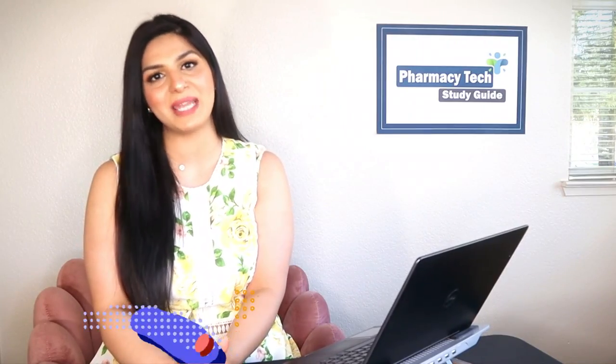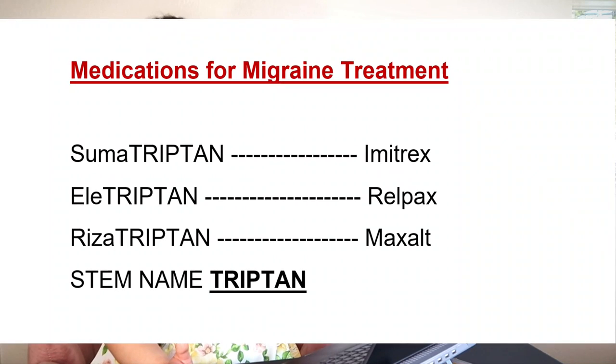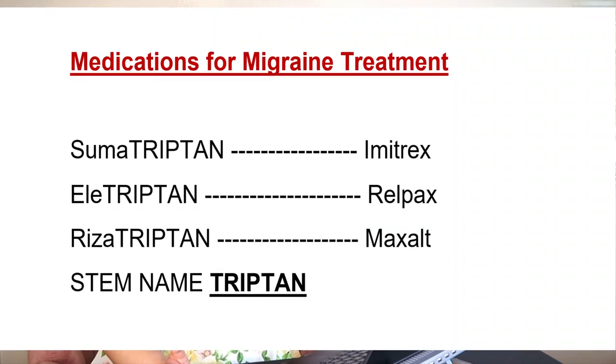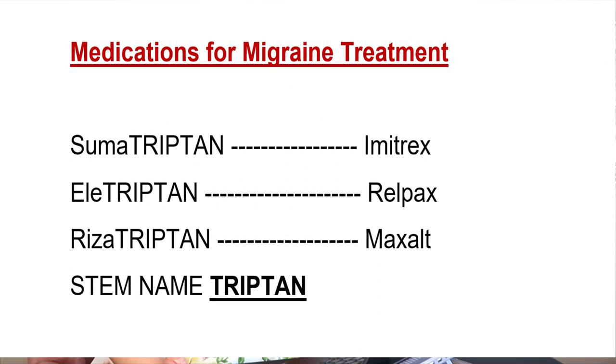Next, let's talk about some medications used to treat migraine. All common migraine medications end with the stem name 'triptan.' For example: sumatriptan — brand name Imitrex; eletriptan — brand name Relpax; rizatriptan — brand name Maxalt. Anytime you see a medication ending in 'triptan,' that means it's used to treat migraine.